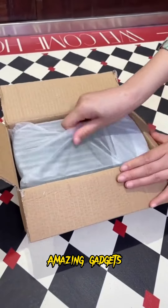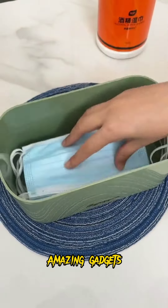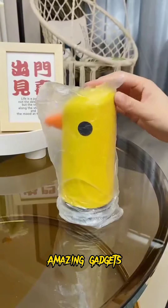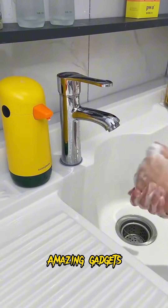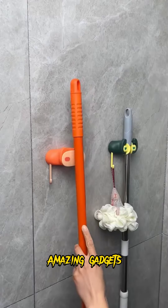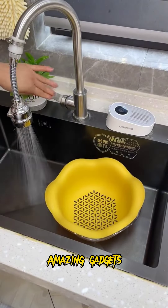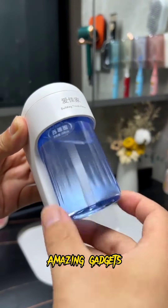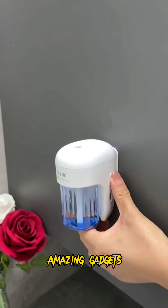We've got this trash bin, it's really cool. We've got this box you can use for your masks, it's really helpful. We've got this dispenser you can use for liquid soap. We've got these items you can use for mops and brooms. We've got this basket you can use for vegetables and fruits.